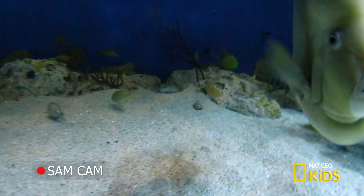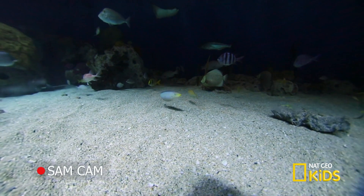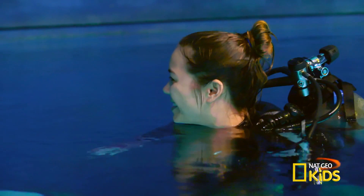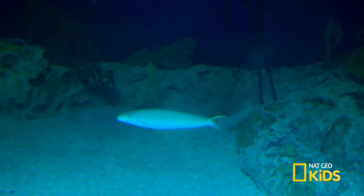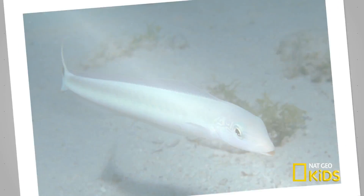What is different about the sand tilefish anatomy? It's a long fish with a really long extended dorsal fin. That lets it dig in the sand and lift heavy rocks and move them around like a longer lever. An adult sand tilefish can grow up to 27 inches — about the size of two rulers — so they're strong and great diggers.